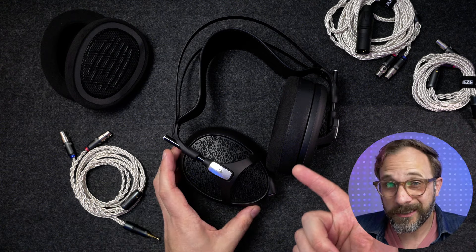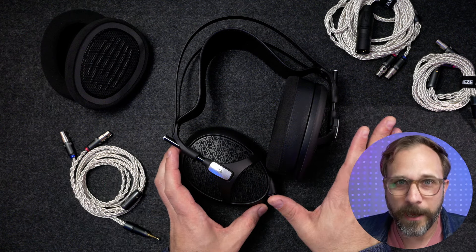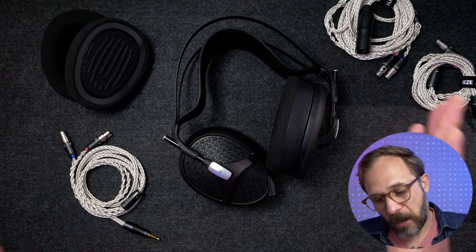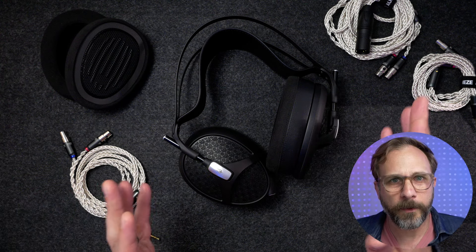The Empyrean 2 — I think this one actually sounds the best of any Meze I've heard. I'll talk more about exactly what I think about the sound, but just up front, this is a headphone that I think sounds as good as you would expect at the price point.